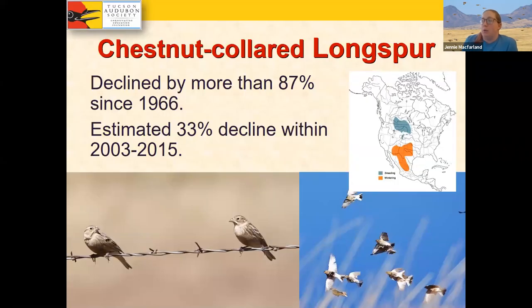Longspurs have declined by more than 87 percent since 1966, with an estimated 33 percent decline within just the span of 2003 to 2015 — one of the most rapidly declining species in North America. Every year you'll see a ranking of the fastest declining, most conservation-needy birds in North America, and chestnut-collared longspurs fluctuate between second and fourth place on that list. Many birders don't know hardly anything about them — they're really fascinating, charismatic birds, but when they're here in the wintering grounds, they can be a little under the radar.